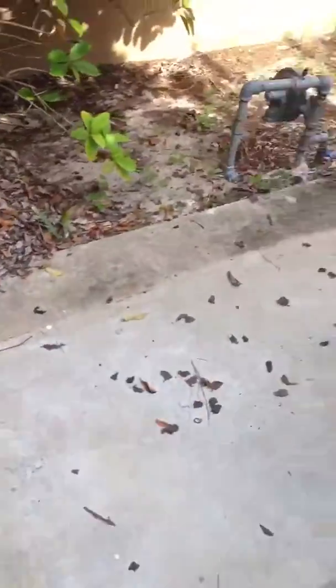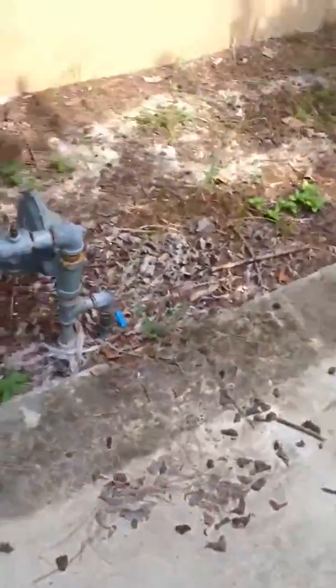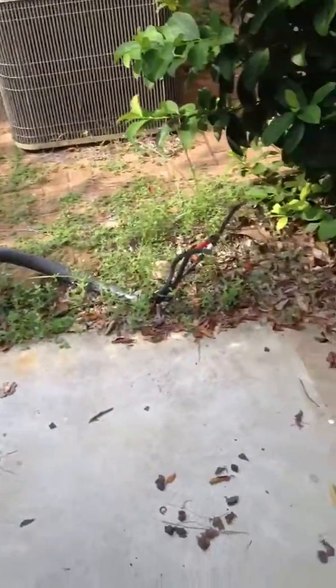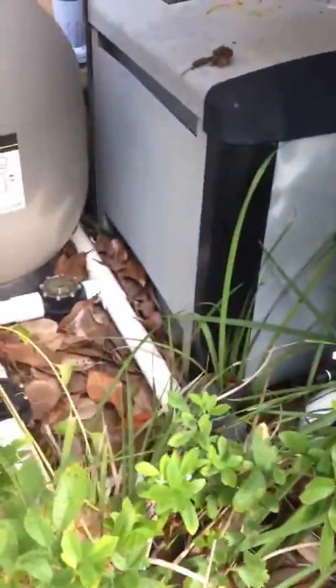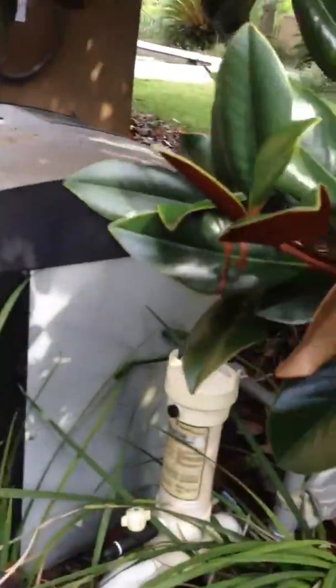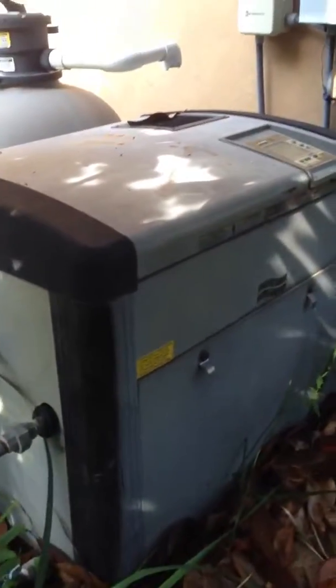It looks like the pool heater is gone — whatever this is, something that was sitting here is gone. The pump and everything is here. That may be the heater.